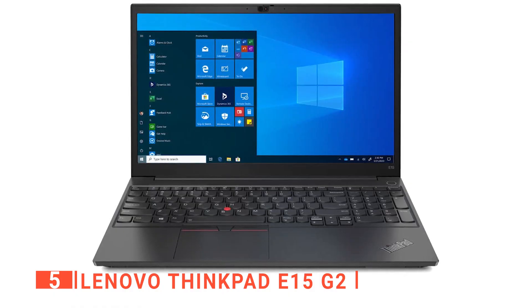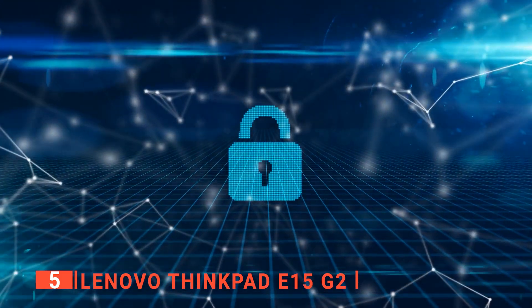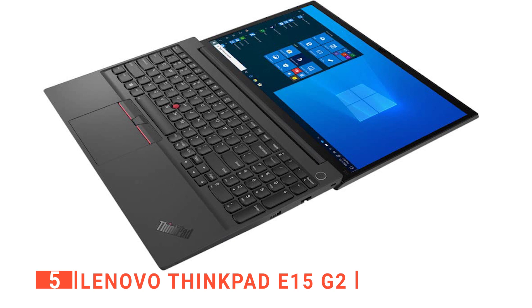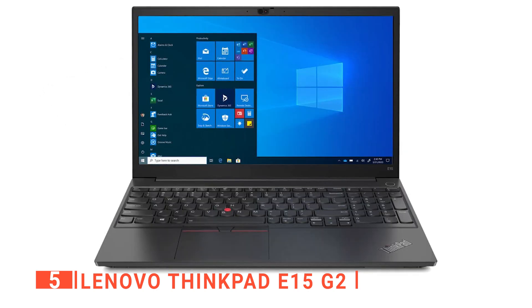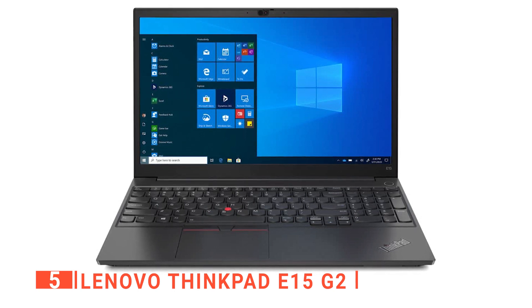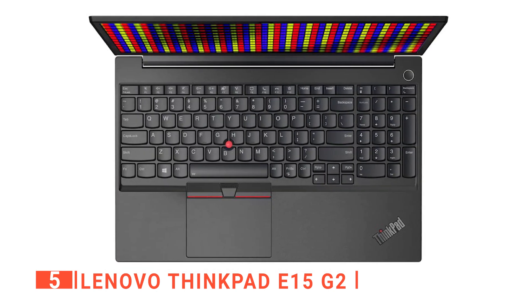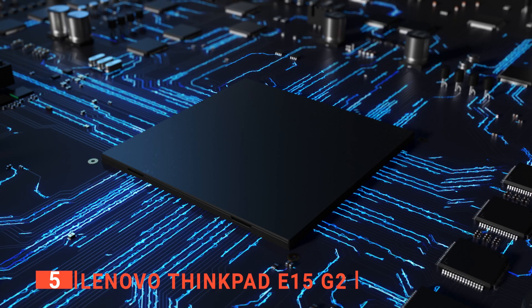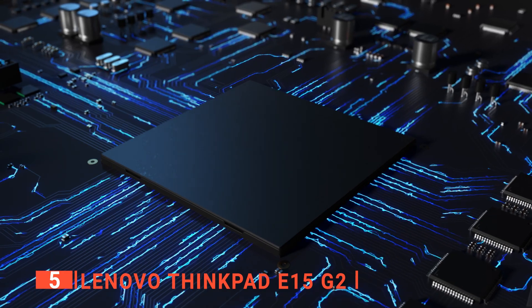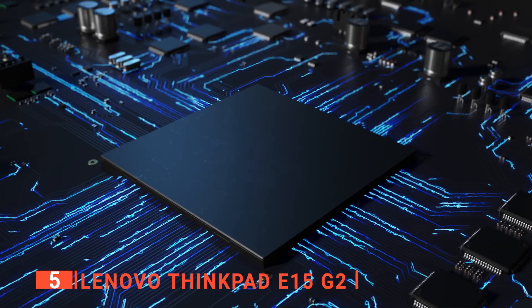The ThinkPad is also more secure with better system management tools than most consumer laptops, giving you peace of mind knowing your data is safe. The 15.6-inch Full HD touchscreen display has a resolution of 1920 by 1080 pixels and high brightness settings that allow you to see the screen even in direct sunlight. The laptop also comes with an anti-glare panel that prevents reflections, so you can work comfortably even in well-lit environments. This unit is designed to easily handle multitasking thanks to its powerful processing capabilities, highly responsive memory, and fast storage.